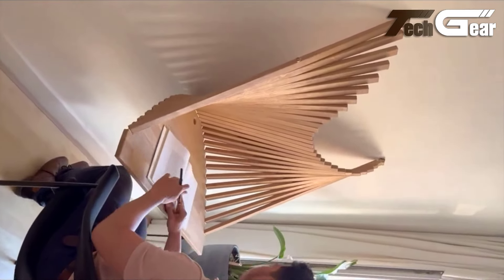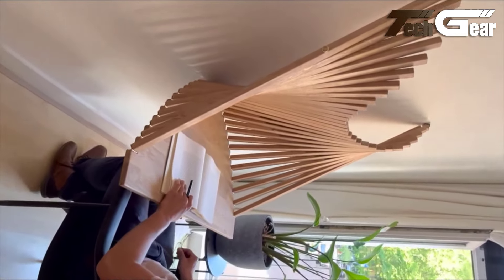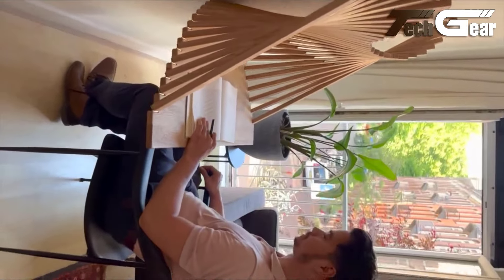Van Embricqs has created a masterpiece that redefines the boundaries of furniture design, making everyday tasks more inspiring.